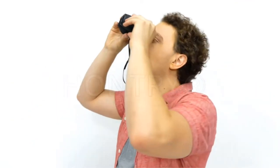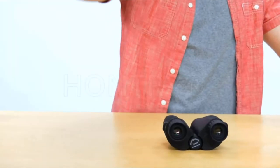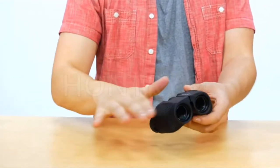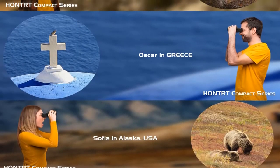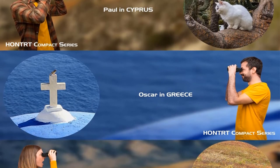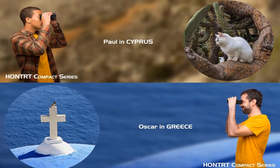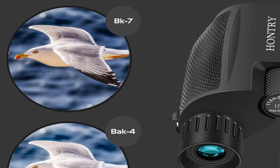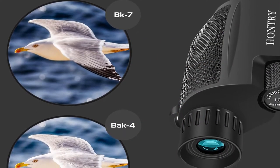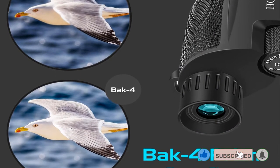The HanTri binoculars boast 96-48% light transmission, which means they can also be used as low-light night vision binoculars. Both splash proof and shock proof, they are rubber coated and easy to grip, and feature rubber eyepieces that are glasses-friendly as well. The binoculars are nice and compact, easily fitting into a jeans pocket. Along with the HanTri binoculars, you'll also receive a neck strap, carrying case, lens cleaning cloth, and a 3-year warranty.